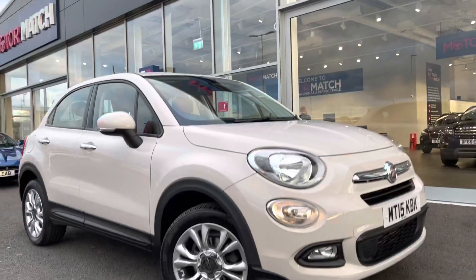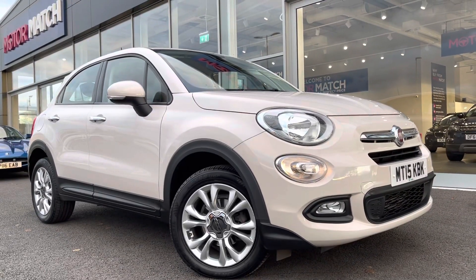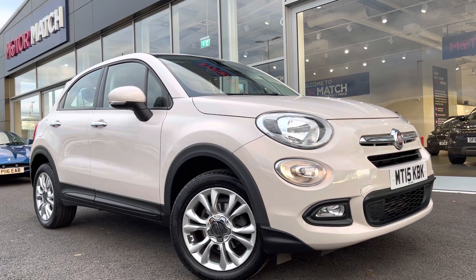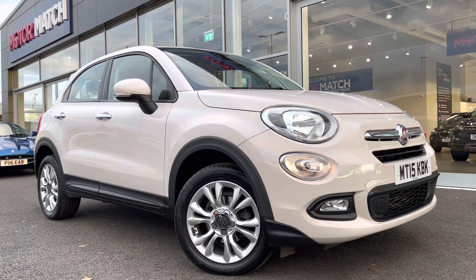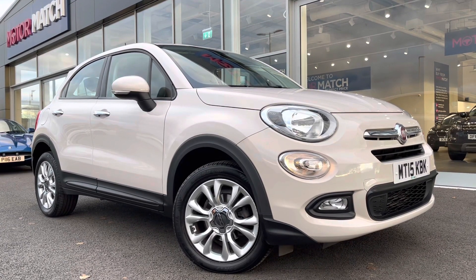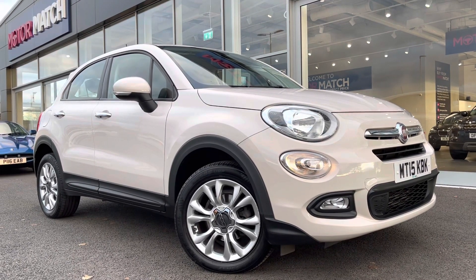My name is Billy from Motor Match Chester. Today I'm very excited to be showing you around this absolutely fantastic 2015 Fiat 500X — that's the 1.4 petrol manual — with only two previous owners and 37,000 miles on the clock.